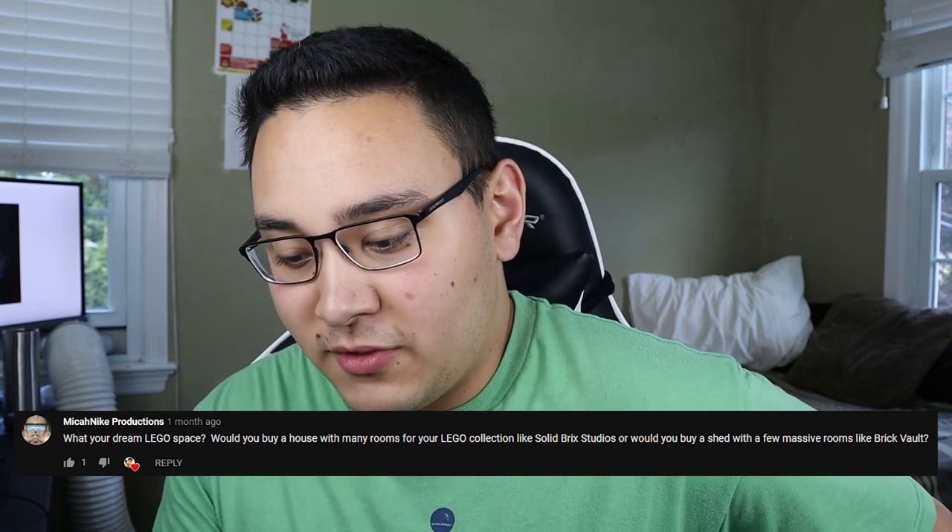We have the first question from Mike and Ike Productions: what is your dream Lego space? Would you buy a house with as many rooms for your Lego collection like Solid Bricks, or would you buy a shed with a few massive rooms just like Brickfair? I gotta say, the dream setup for me would definitely be having my Lego space in the same home as where I'm actually living. I don't like the idea of having to drive to my Lego collection — if it's a Lego collection, it kind of serves a better purpose staying in your house. That way I can work really early in the morning or late at night, and when I'm done I can just go watch TV. So I'd have to go with what David's got going — he has his Lego collection in the same house. That is definitely the ideal situation for me.